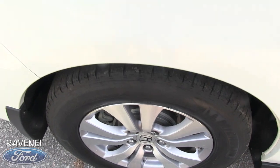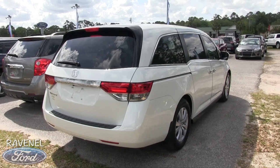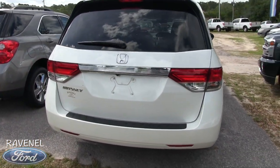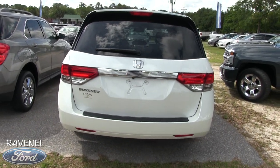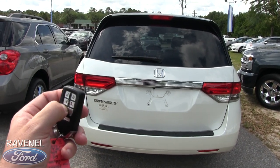You won't have to worry about putting tires on the Odyssey anytime soon — just get on the road. The rear end is looking good so far. I have not seen any major dents, dings, or scratches on it.